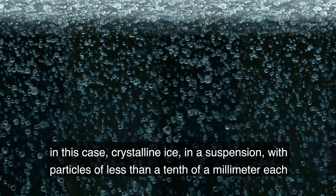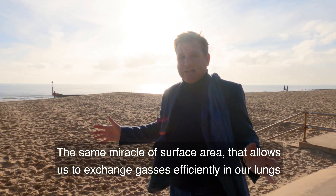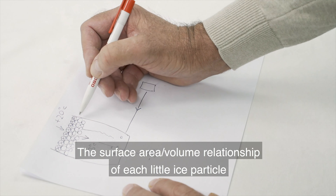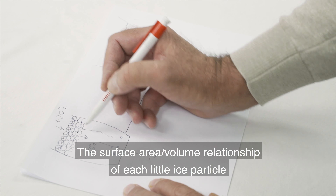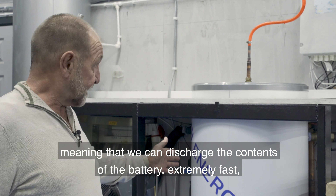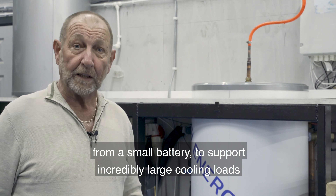The benefit of this is surface area — the same miracle of surface area that allows us to exchange gases efficiently in our lungs, the same surface area that allows us to absorb nutrients in our guts. The surface area to volume relationship of each little ice particle means that the cooling effect is absolutely instant, meaning that we can discharge the contents of the battery extremely fast from a small battery to support incredibly large cooling loads.